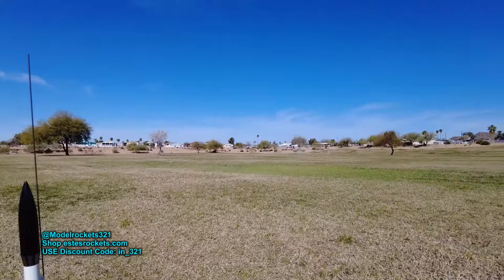Got the Estes Marauder, going on a B6-6. Going in five, four, three, two, one. There she is. Six-second delay. Parachute got stuck. Wow, parachute got stuck. Interesting. Everything survived.